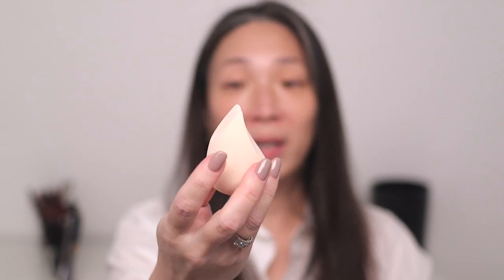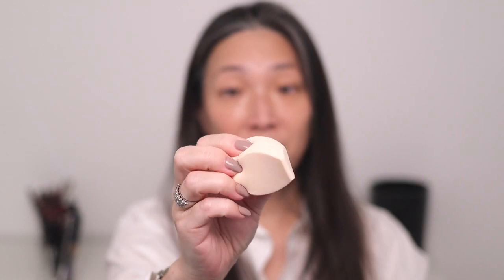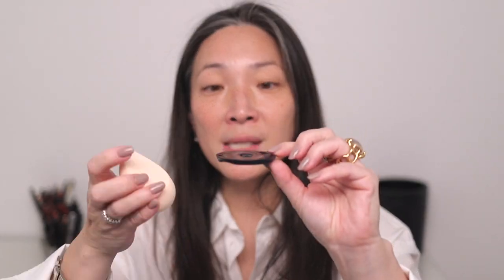As you guys know, Clé de Peau came out with their Radiant Fluid Foundation Natural. I purchased shade 020, and they sent me shade 030, so I'm definitely going to be trying that today. They did also send me their sponge — I didn't realize Clé de Peau had a sponge. I went ahead and wet it. It actually didn't really change shape; it's a very firm sponge with a lot of bounce to it, and I was surprised that it didn't grow at all. It really just kind of stayed the same. It actually comes — very Clé de Peau style — with a little stand that you can put your sponge on. It has a little hole at the bottom, so I'll be using that.